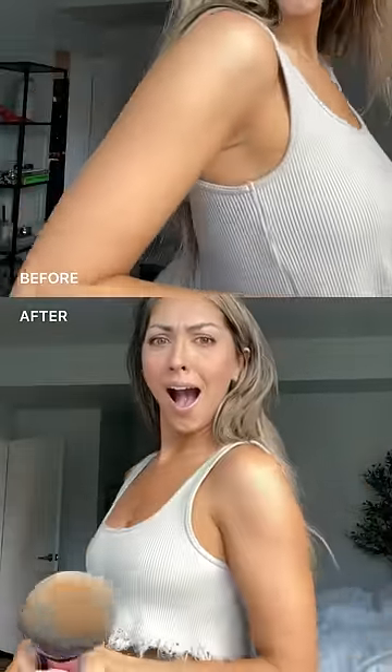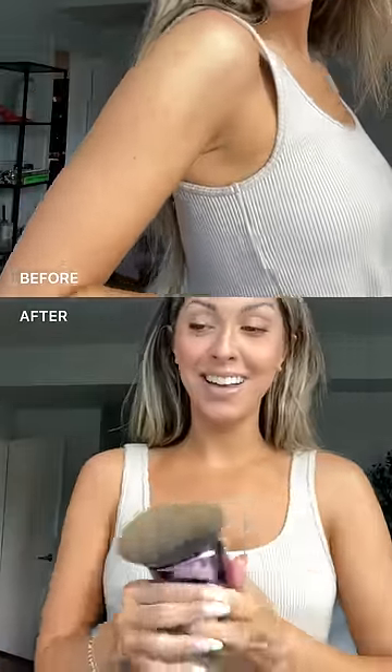I'm genuinely impressed. I'm thrilled to say goodbye to self-tanners because all I need is this Body Coverage Perfector.